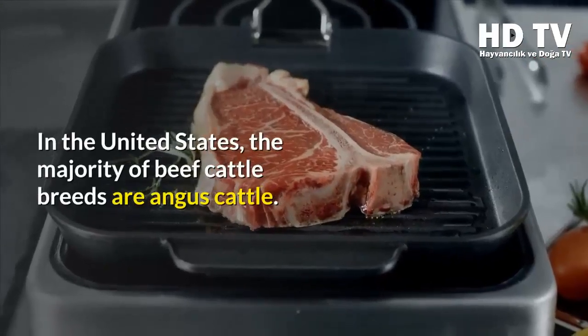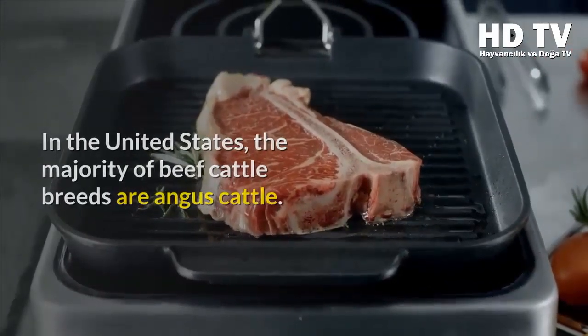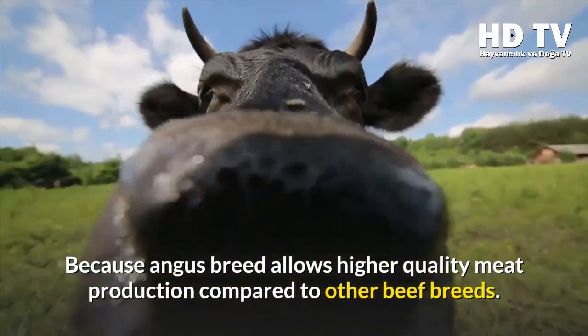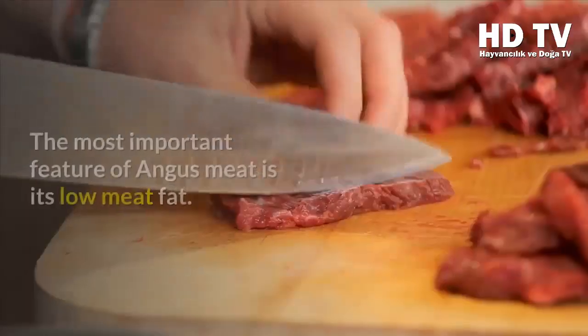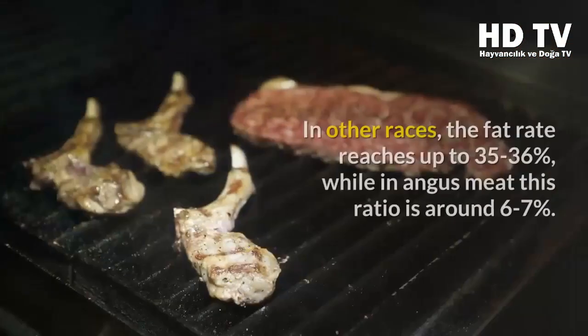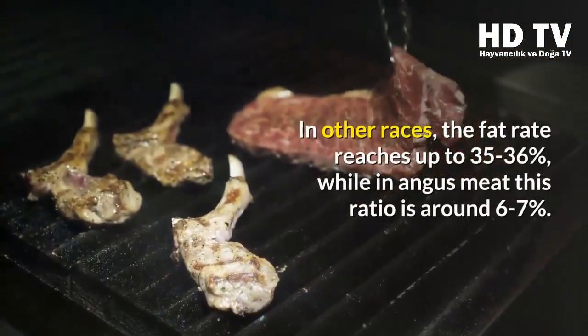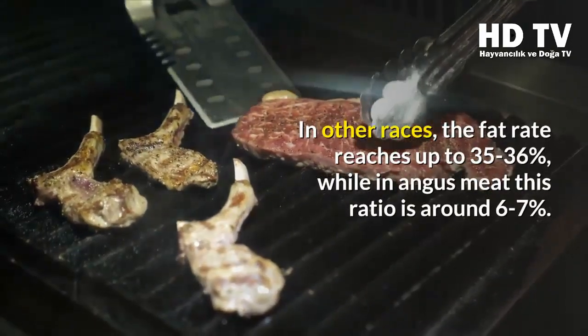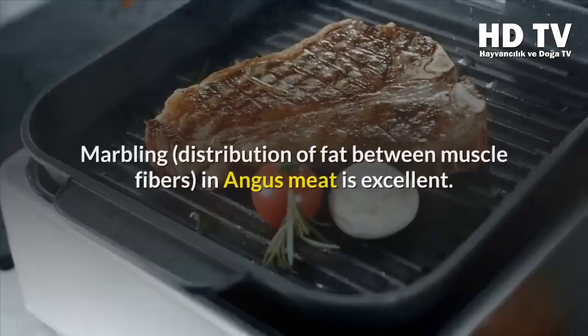The majority of beef cattle breeds in the US are Angus cattle, because the Angus breed allows higher quality meat production compared to other beef breeds. The most important feature of Angus meat is its low fat content. In other breeds, the fat rate reaches up to 35 to 36 percent, while in Angus meat this ratio is around 6 to 7 percent.